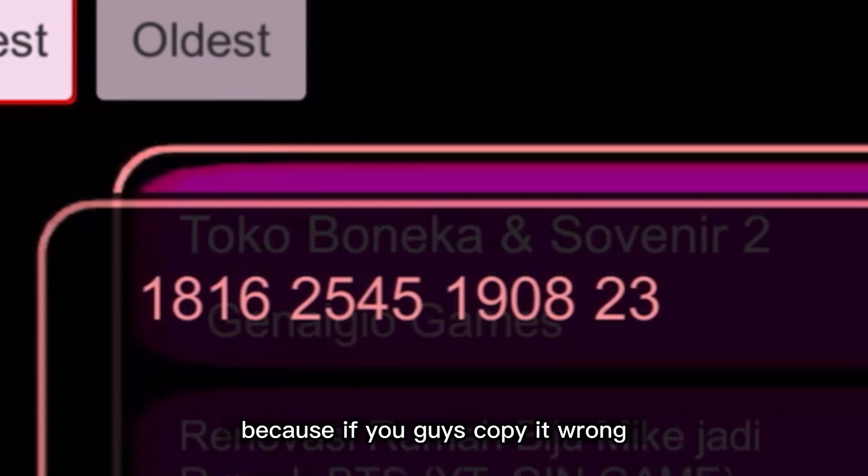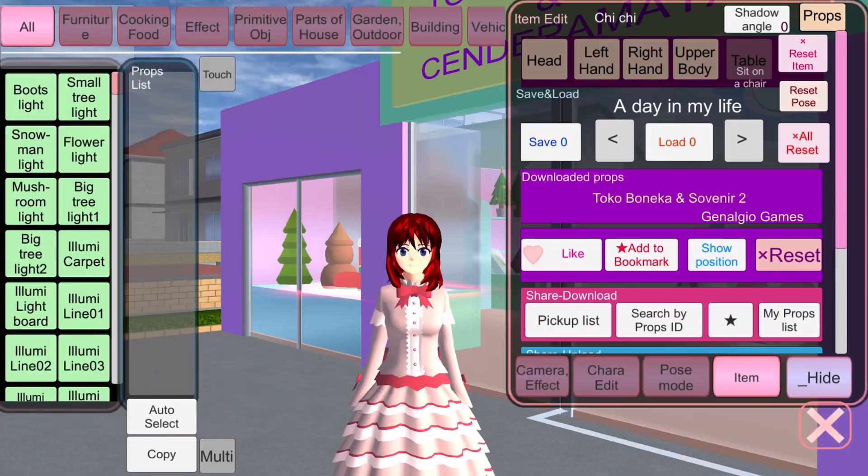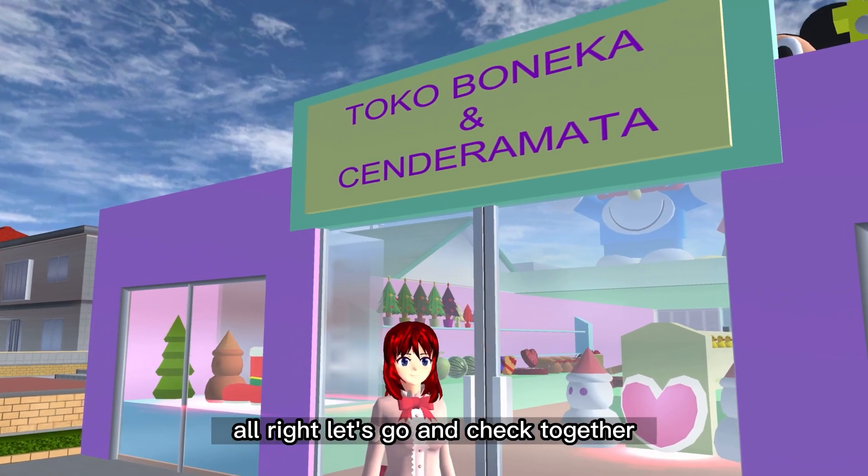And this is the ID that I want to show you guys — please copy it carefully, because if you copy it wrong it won't show you the place you want. So be careful. Alright, let's go and check together!